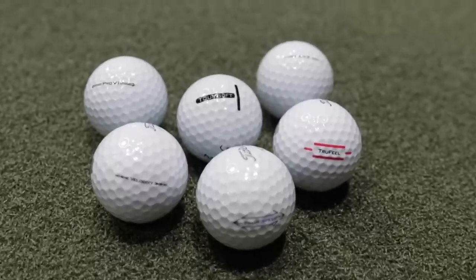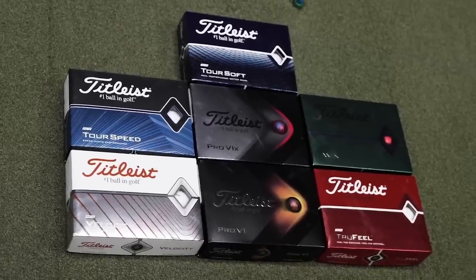Titleist golf balls all feel differently, spin differently, and have different ball speeds. Some are more premium at close to $50 a dozen; others are more value-focused at $23 a dozen. It really comes down to the player's ability and their sense of value. The most important thing is sticking to the exact same golf ball once you find one that works. At Second Swing, a complimentary ball fitting is available with a driver or iron fitting — ask your club fitter what golf ball you should be playing based on your launch conditions.